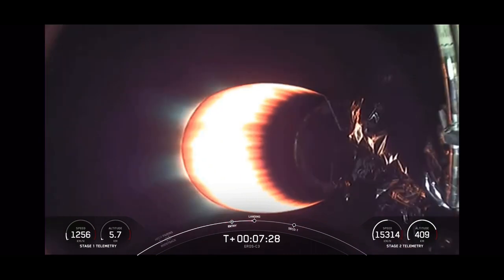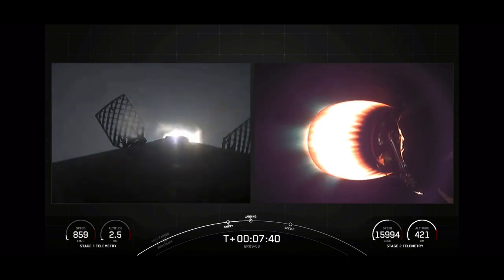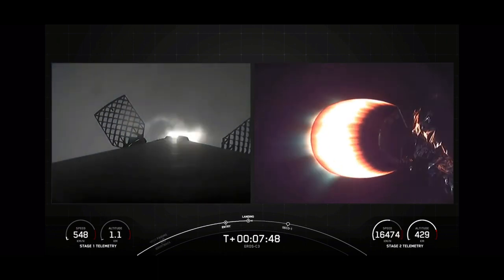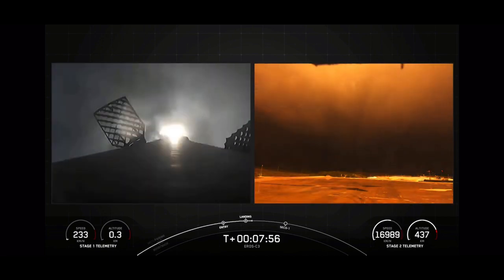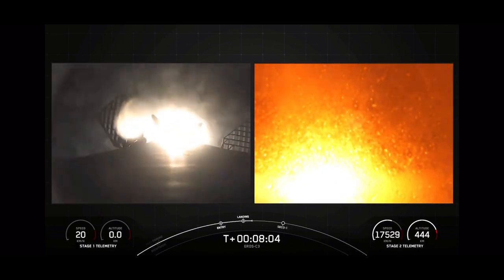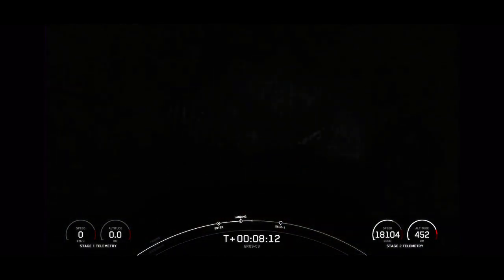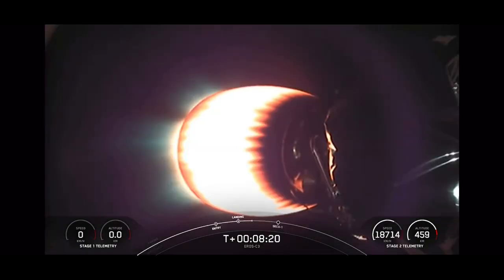Stage one transonic. Stage one landing burn. Stage two FTS is saved. First stage landing burn has begun. Let's watch as Falcon 9 touches down for landing. Landing legs deployed. And amazing view — Falcon 9 has touched down. This marks our 160th overall successful recovery of an orbital class rocket, including both Falcon 9 and Falcon Heavy first stage landings.